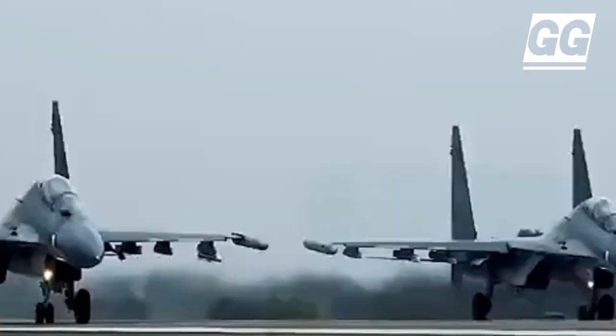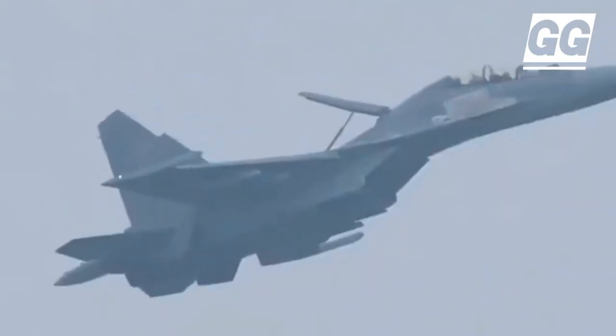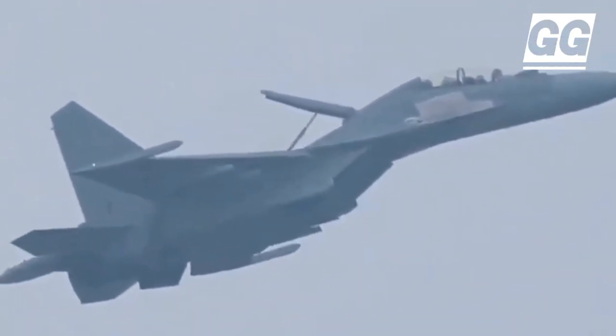For the United States, the forward deployment of J-16s introduces an additional layer of deterrence. The U.S. Navy and Air Force routinely conduct freedom of navigation operations to challenge China.